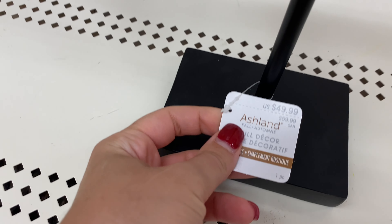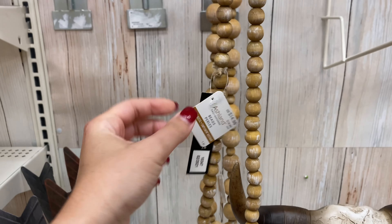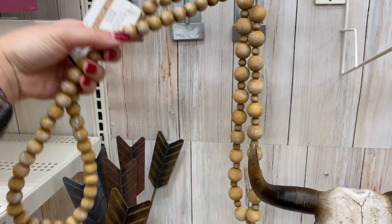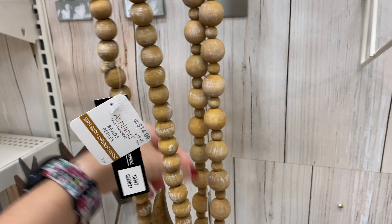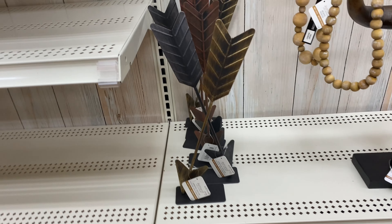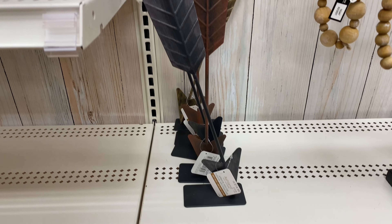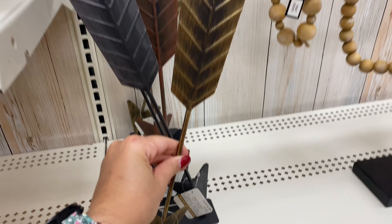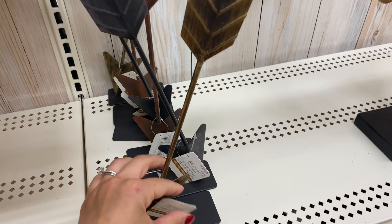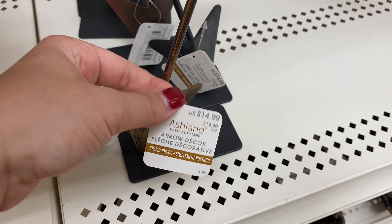This is a piece of table decor at $49.99. These kinds of animal heads — I'm really not sure of the name — are very popular in West Texas, so I know those will probably sell really fast out here. These arrows are so cute, perfect to decorate an office or even a living room coffee table. They come in different colors: gold, silver, and more of a brass color. That's $14.99.